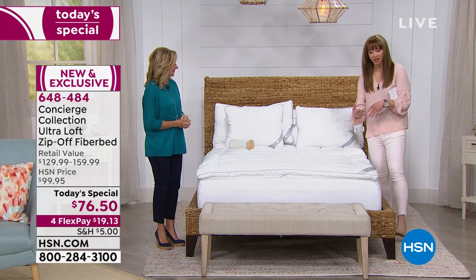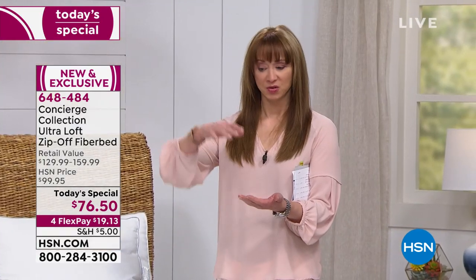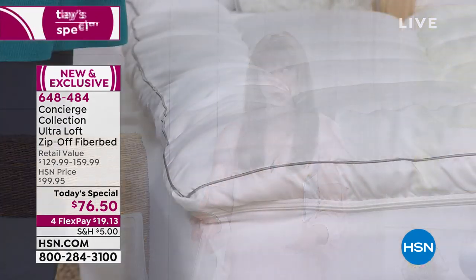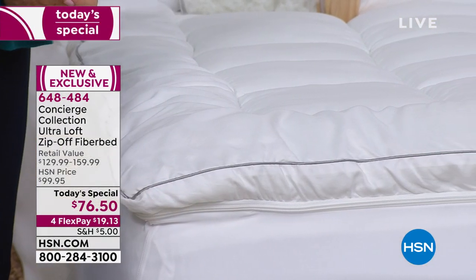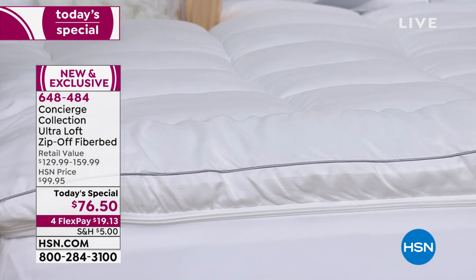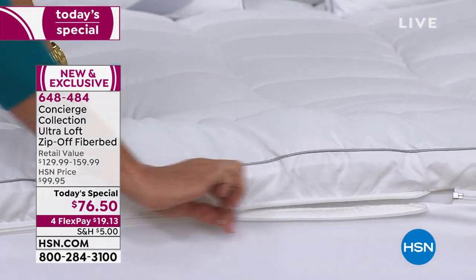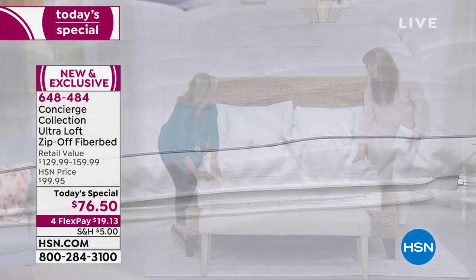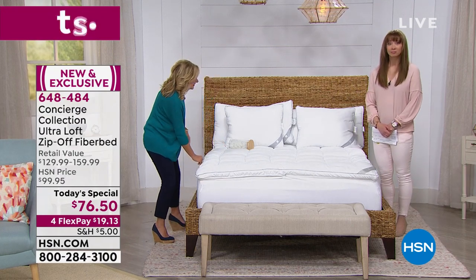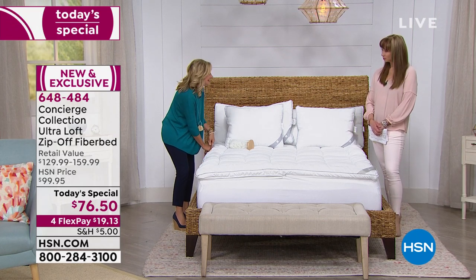So it's a three-in-one. When you think about a fiber bed, we've got you covered. If you think about a mattress topper or mattress pad, we've got you covered. When you think about those of us who get the red eyes, the headache, the stuffy nose — this helps keep the little critters at bay. And this is not only exclusive, but nobody else has this.